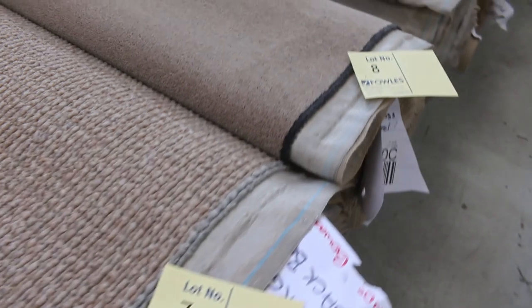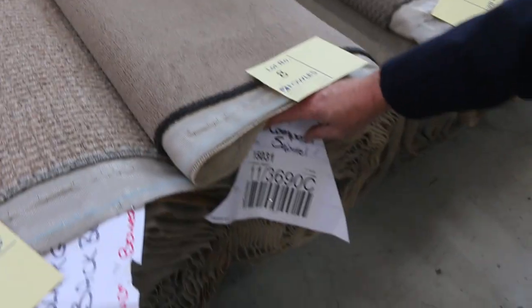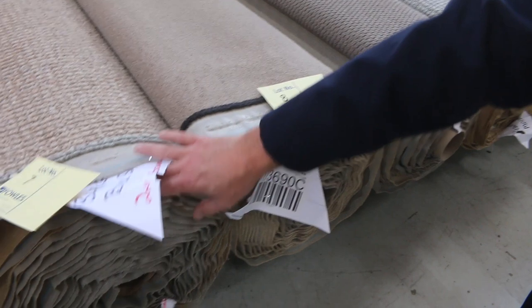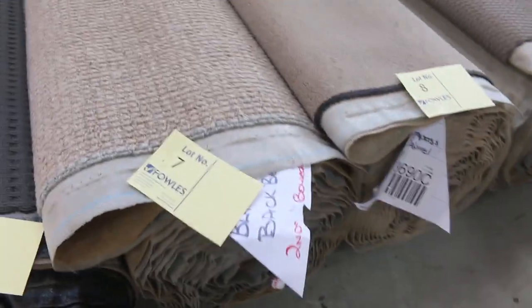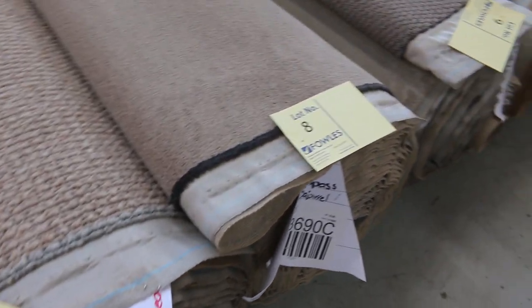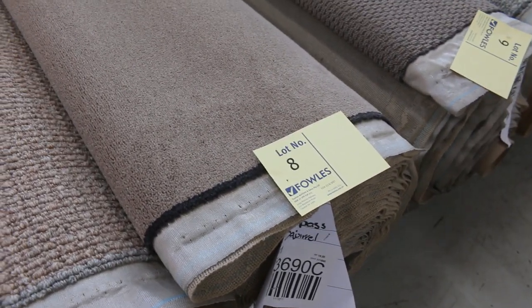Some of these rolls are actually getting quite large. Lot number 8 is 19.5 metres, and lot number 7 — a wool textured loop pile — is 15.5 metres. So some good meterage there. They're sort of bigger room sizes; you'll do half a house, maybe a small unit.